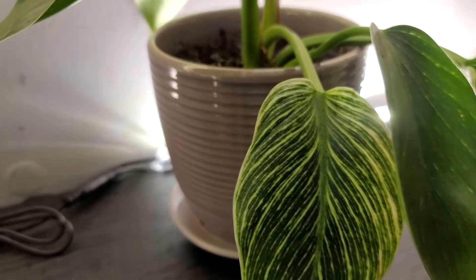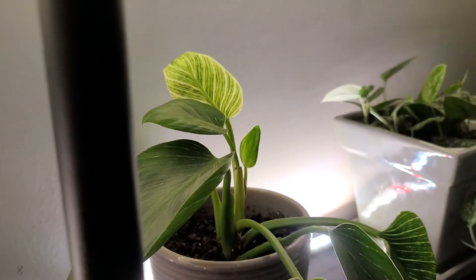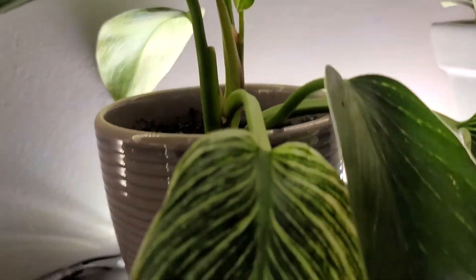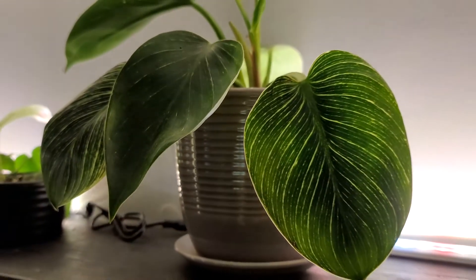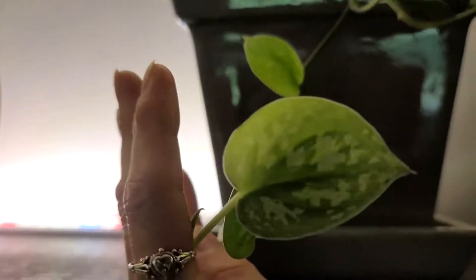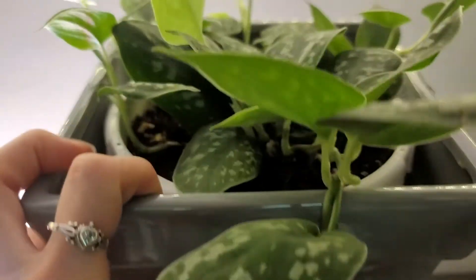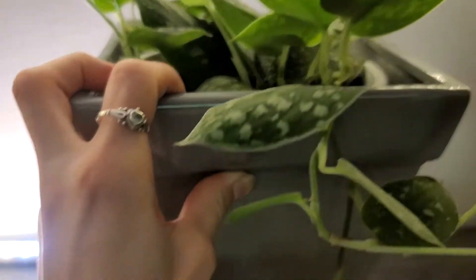Next to that is my philodendron birkin. He used to be one big plant — I ended up separating him, and the other half is now upstairs. They were one plant together and now they're two. Super pretty plant — I love how the leaves look painted. Right next to that is my scindapsus. I've had this plant for a while now and he's doing really well. I've moved him all over my house and he still seems to be thriving, still throwing out new growth.